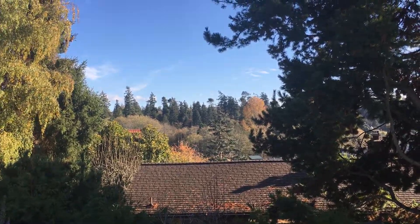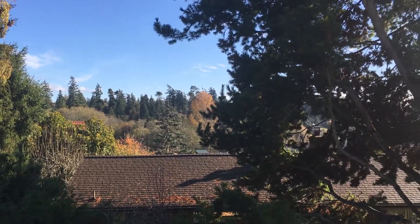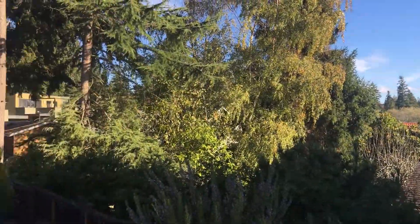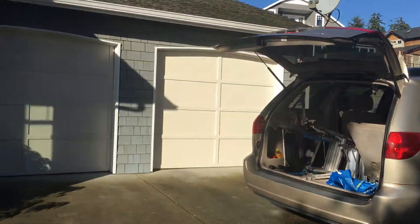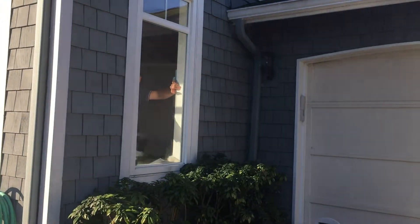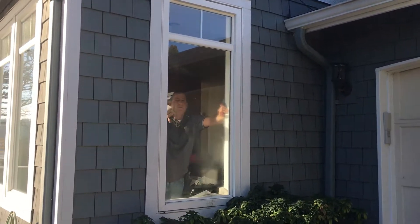This is Tim with Emerald City Window Tinting, and we're just getting ready to start on a beautiful home on Bainbridge Island. We're going to be doing most of the windows for the reason of fade control and some heat rejection — it's getting a little warm from the sun. This is the beautiful view.